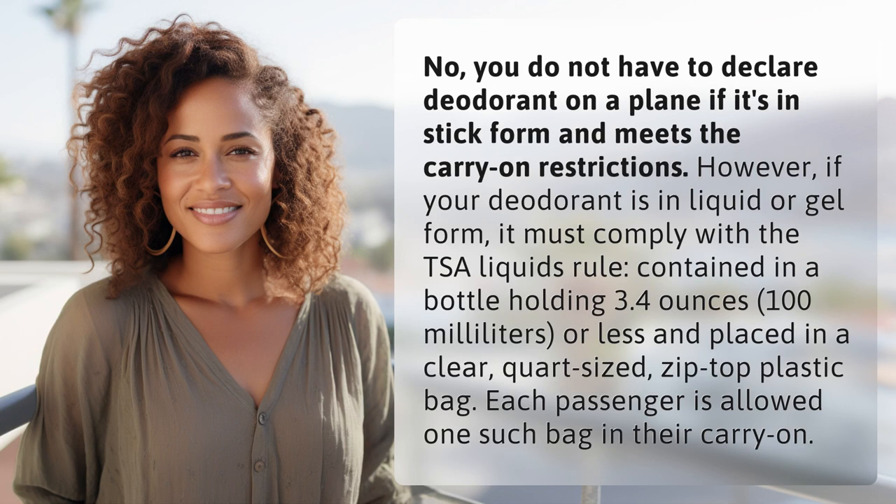However, if your deodorant is in liquid or gel form, it must comply with the TSA liquids rule — contained in a bottle holding 3.4 ounces, 100 milliliters or less, and placed in a clear, quart-sized, zip-top plastic bag. Each passenger is allowed one such bag in their carry-on.